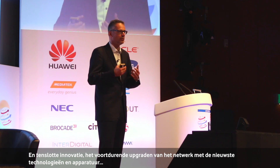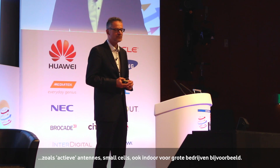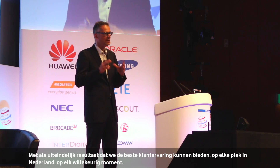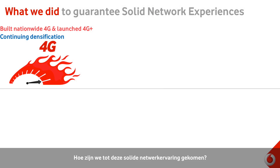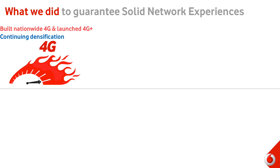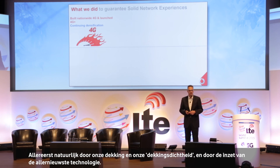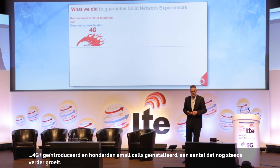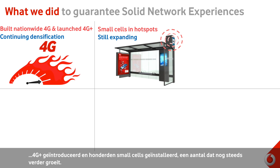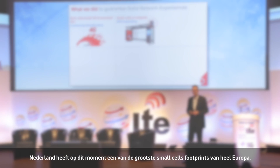It's also about stability and resiliency of the network, and pushing innovations like active antennas, small cells, indoor small cells, and indoor solutions for big corporates — this is what we define to deliver the right customer experience at any point in time in any place of the Netherlands. What we did to guarantee this solid network experience: it's coverage with densification, leveraging on the newest technologies. In just one half year time frame, we built nationwide coverage, launched 4G+, built hundreds of small cells in Netherlands — and we are still expanding. I think we have one of the largest small cell footprints built in Europe.